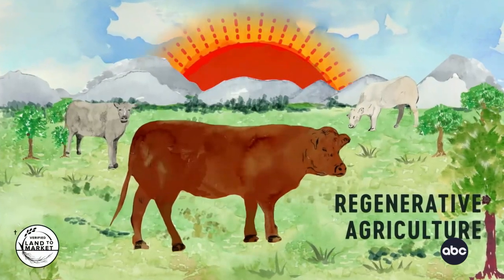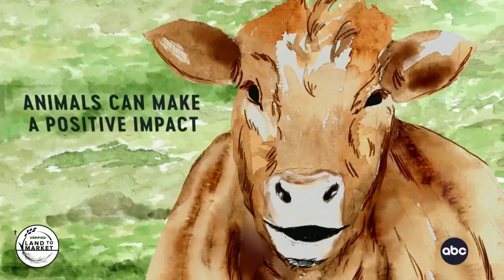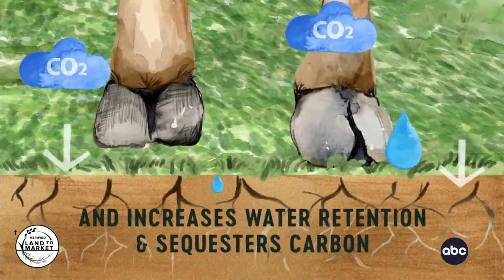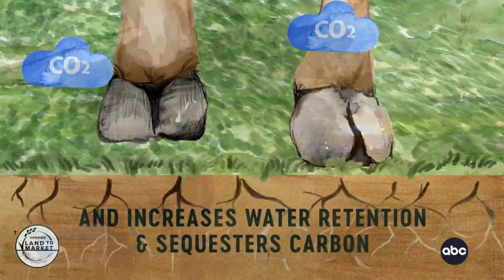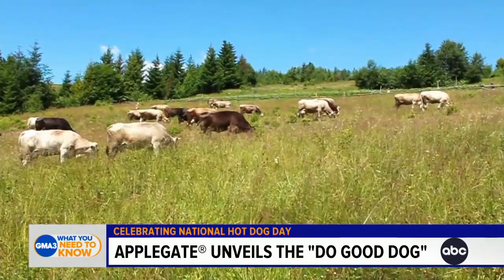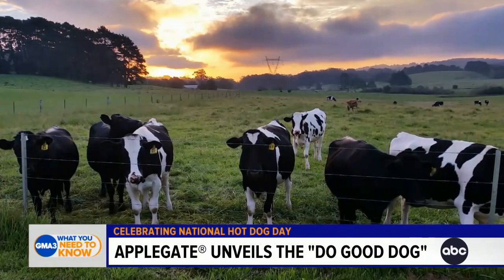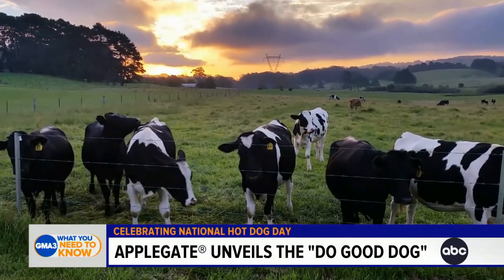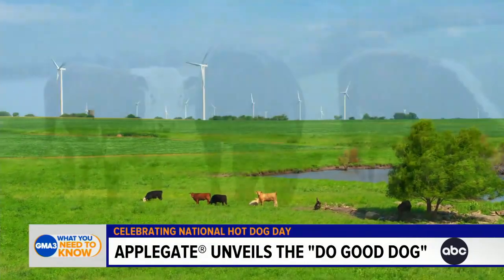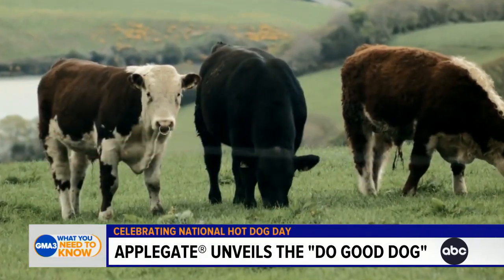Regenerative agriculture doesn't have a definition yet, but Applegate is defining it as positive environmental outcomes achieved through animal impact. Animals are one of the most effective tools we have for sequestering carbon in the soil — that means drawing it out of the atmosphere and putting it back in the soil. That makes soil healthy, makes it able to retain more water when it rains, and that's a good thing for farmers.